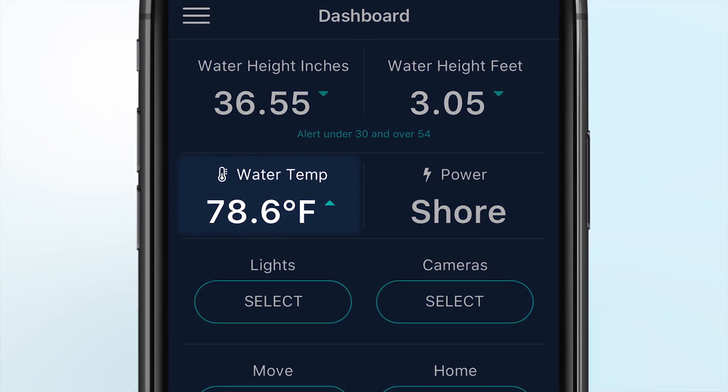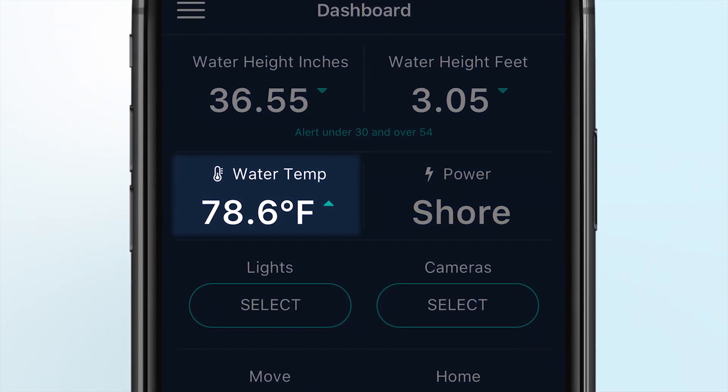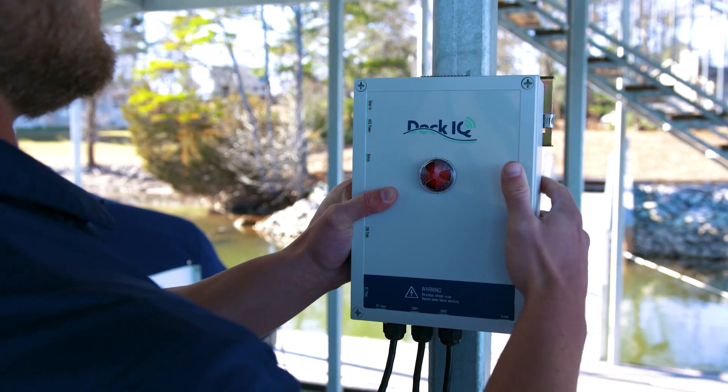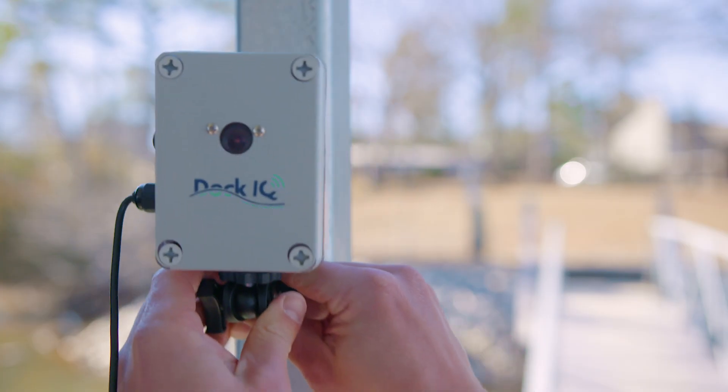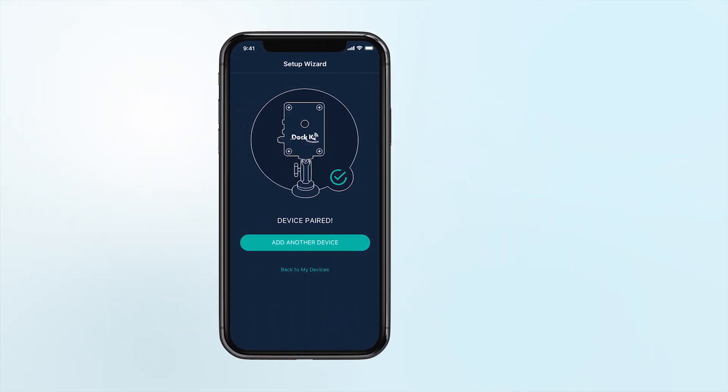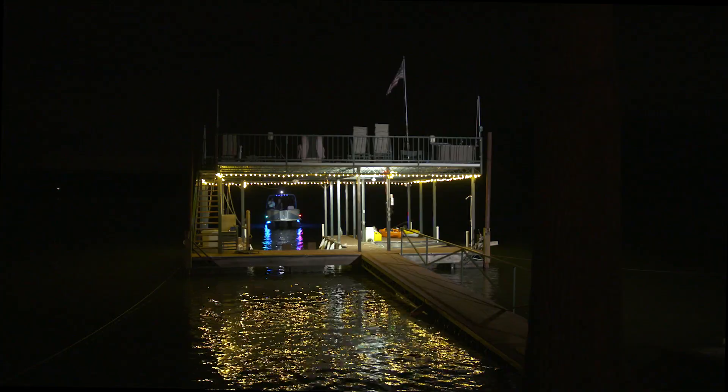Know the temperature of the water when planning activities like skiing and fishing. Dock IQ gives you all this and more, and you don't have to spend hours setting it up — just plug in the system, mount your sensors, and all devices will automatically connect. Then download the app to your mobile phone. Don't just have fun at the lake — stay safe.